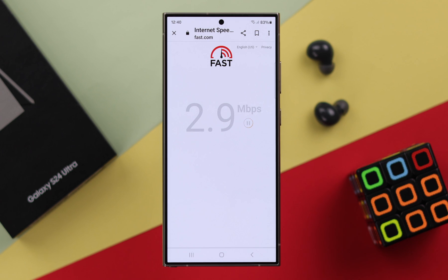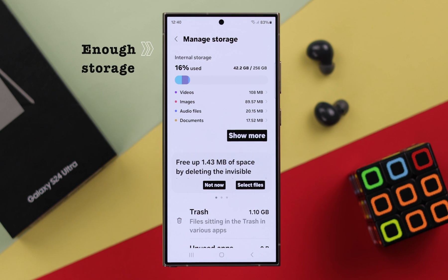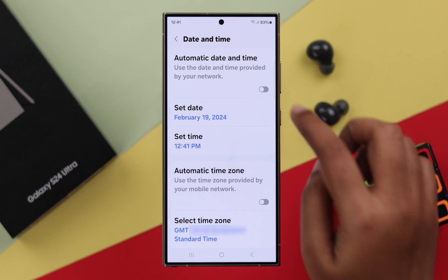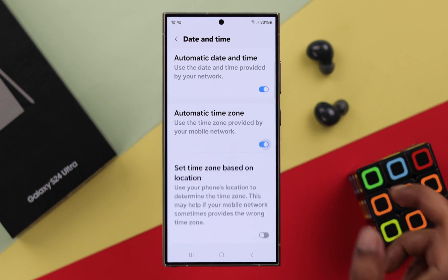First, make sure the Wi-Fi or internet you're using is not the issue — it's fast and stable enough. Also, make sure you have enough storage on your phone to download apps. At the same time, make sure the location is turned on, and you are using the correct date and time on your phone.